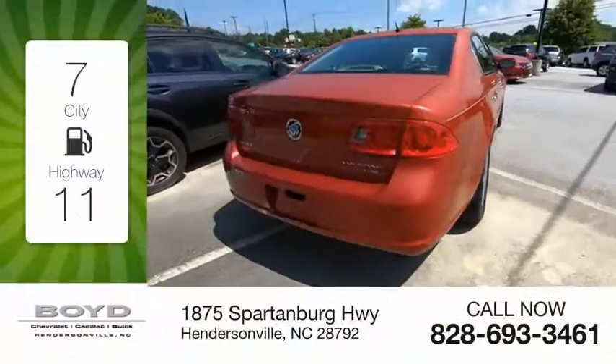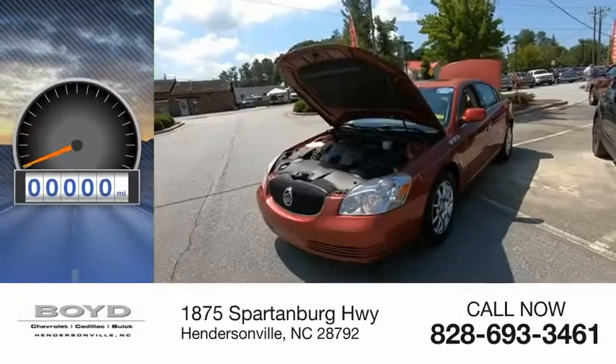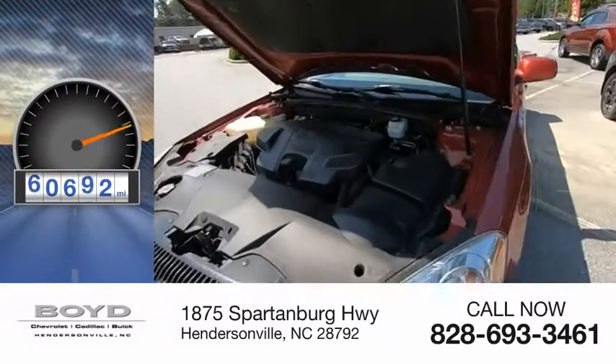Great fuel efficiency saves you money by requiring fewer trips to the gas station. This vehicle has less than 65,000 miles.